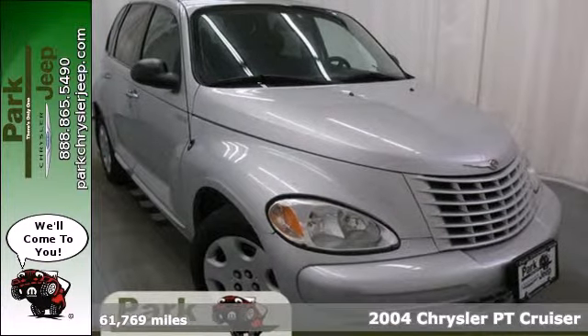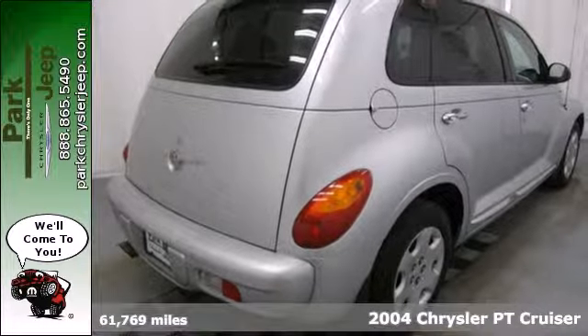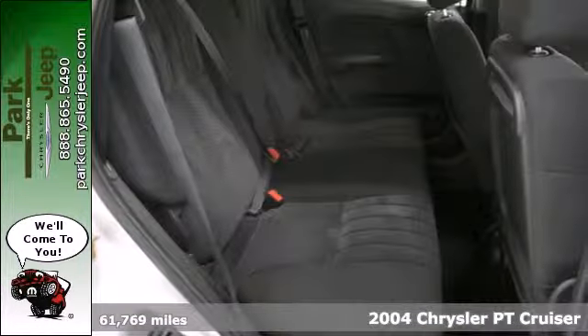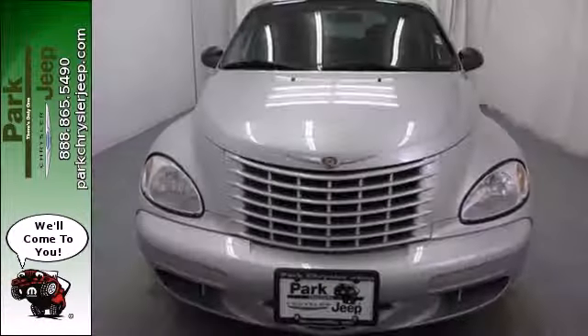Here's a 2004 Chrysler PT Cruiser. It comes standard with an auto dim rear view mirror, tilt steering wheel, power windows, locks and mirrors, air conditioning, and a premium CD audio system.